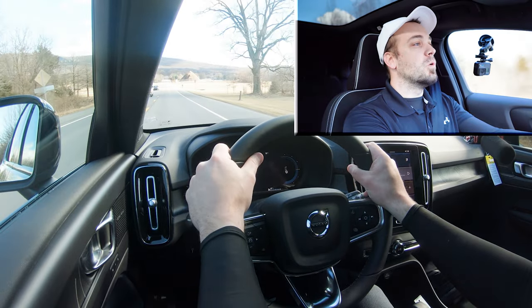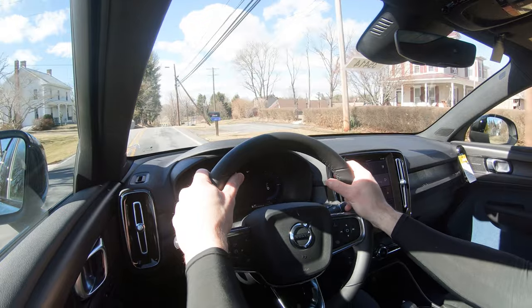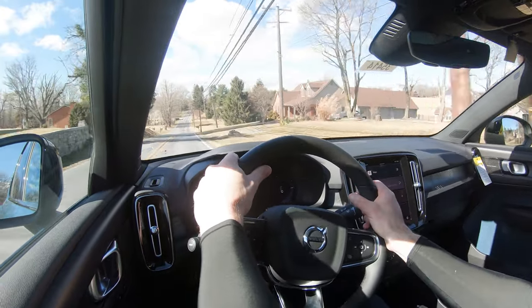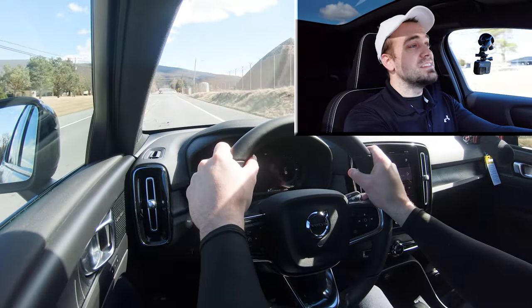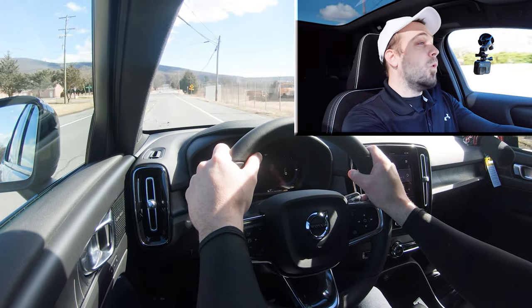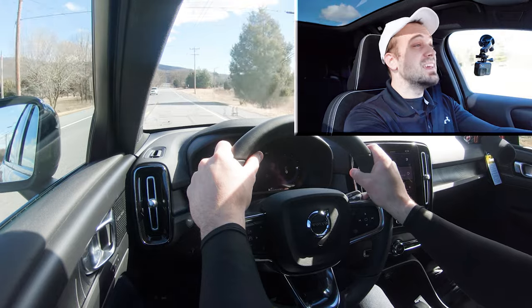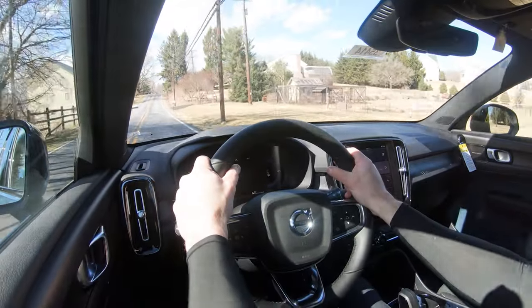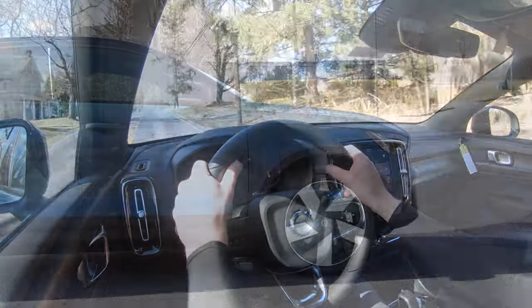Braking is equally important, and as expected you get four-wheel ventilated disc brakes. The braking feel is wonderful — you can't say that about all electric cars. I'm not sure of the exact 60-to-zero stopping distance, but I'd imagine it's in the mid-100s, like 105 or 106 feet. This thing immediately brings you to a stop, so braking feel is wonderful.